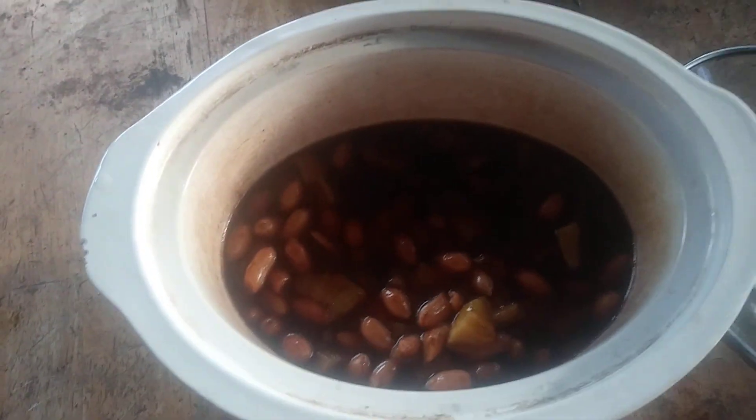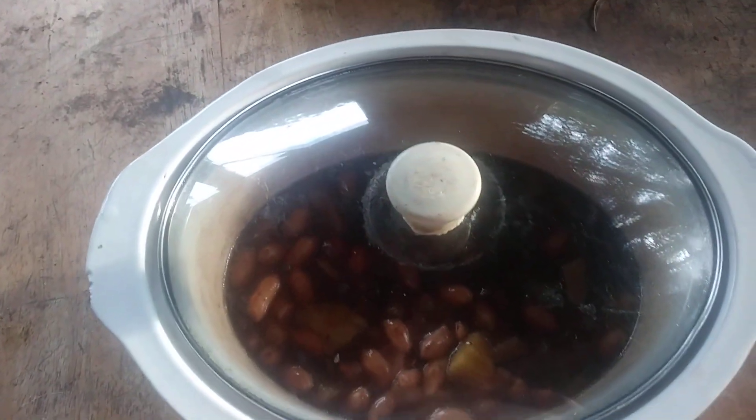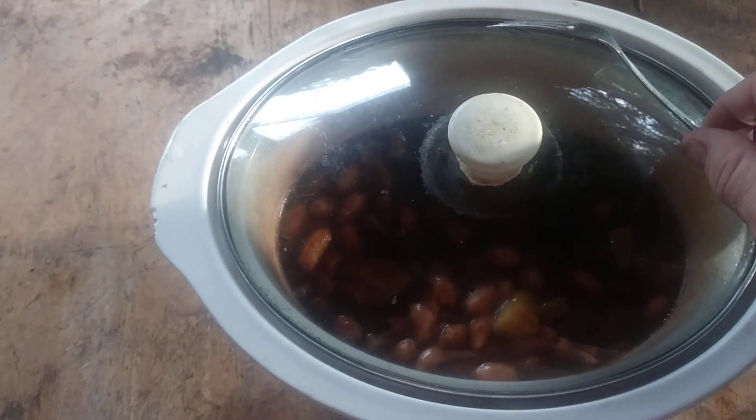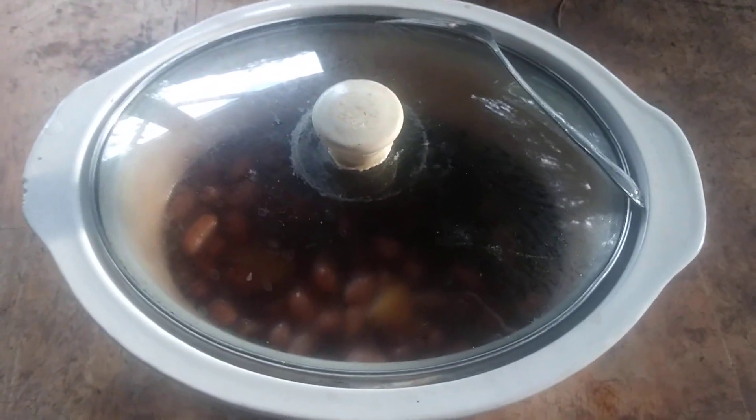You can pop them in a bowl and throw them in the refrigerator, heat them up later, or add them as a topping onto something — whatever you want to do. So this is pineapple, Pepsi, and peanuts.